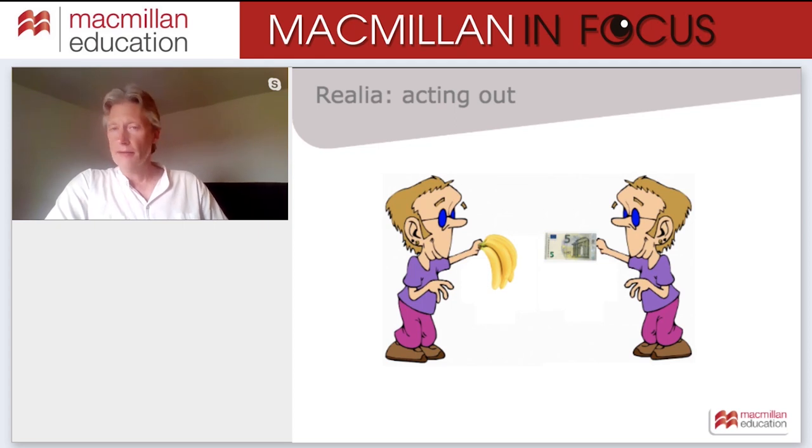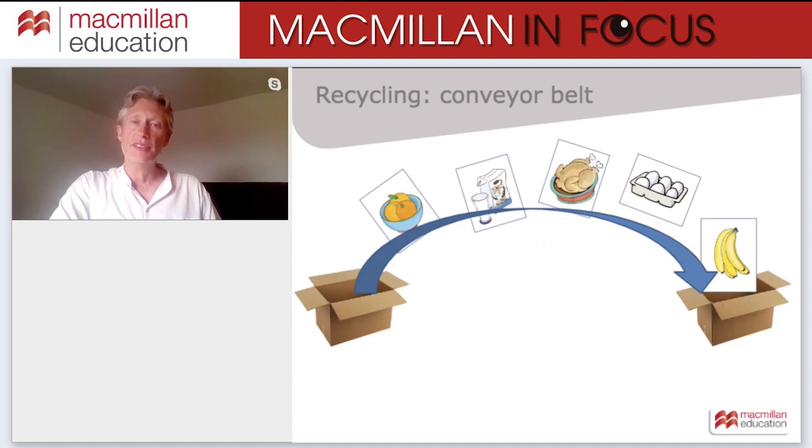Realia means bringing real objects into the classroom. The kinds of lexical sets we find in early primary books — food, classroom objects, toys — are quite easy to get hold of. Why not set up situations where pupils can act out dialogues like 'Can I have some bananas, please?' and have a chance to use the language in a meaningful context?